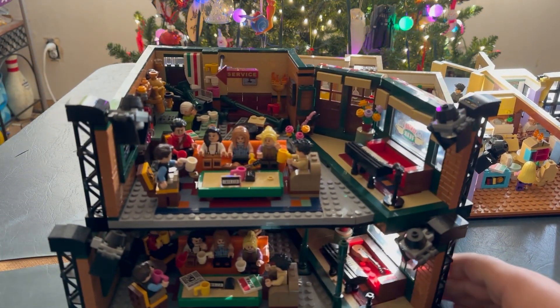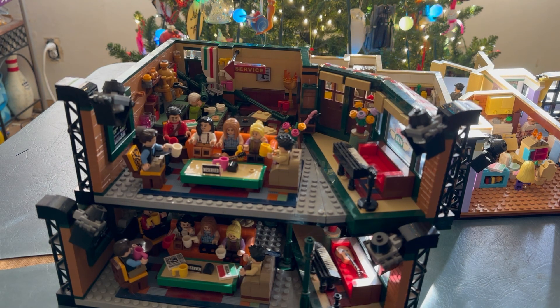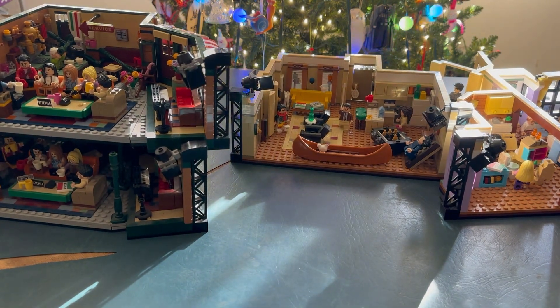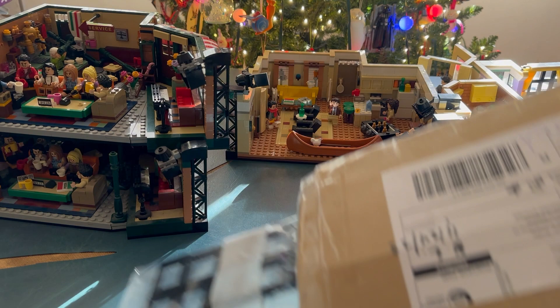And here are my two Central Perks. I'm pretty sure I have a review out on my Central Perk. I will review the modular building because it'll sit on a base plate and a half, so it'll be the same size as the brand new museum and the Assembly Square anyway.